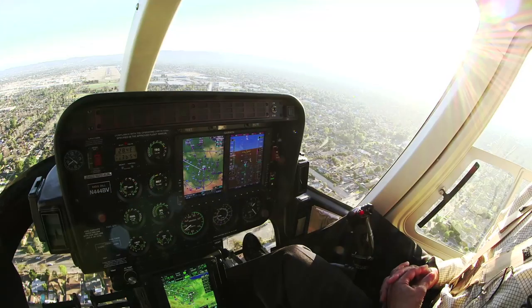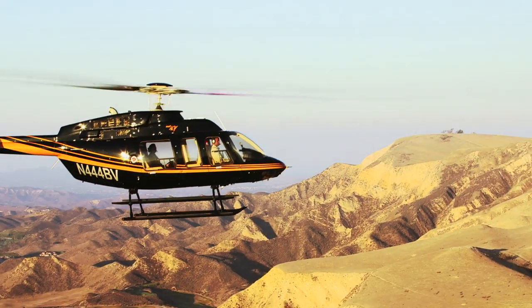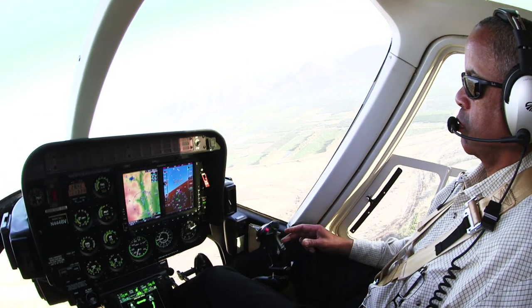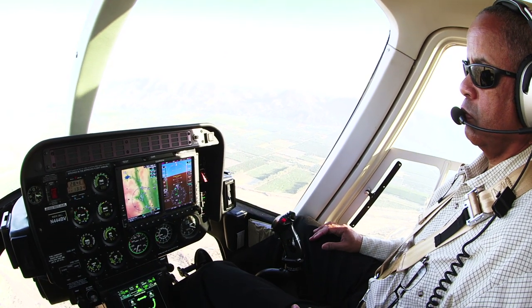The Genesis Aerosystems Helisass offers significant safety-enhancing benefits, and even with all these features, it still weighs less than 12 pounds, including all cabling and installation brackets, making it perfect for light and medium helicopters.